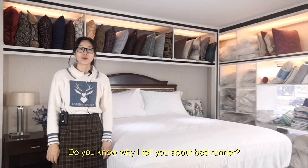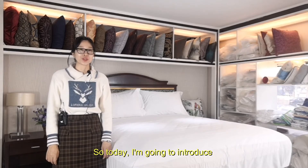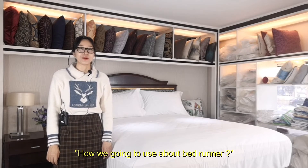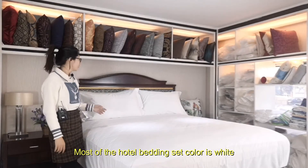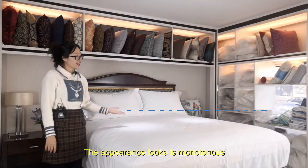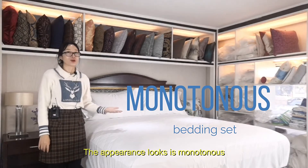Hi, this is Meryn. Do you know why a hotel uses a bedrunner? So today I'm going to introduce how we are going to use a bedrunner. Most hotel bedding sets are white in color. The appearance looks very monotonous.